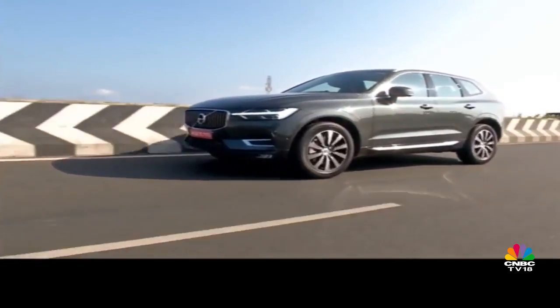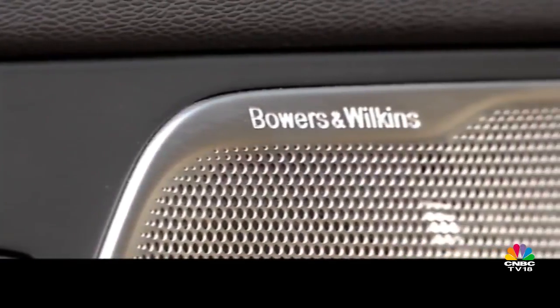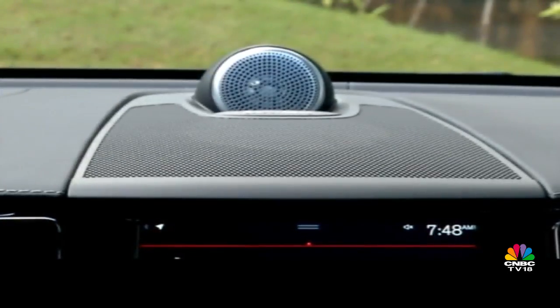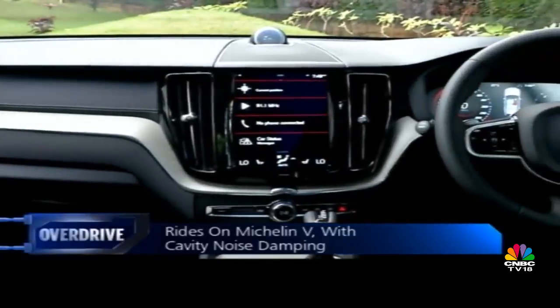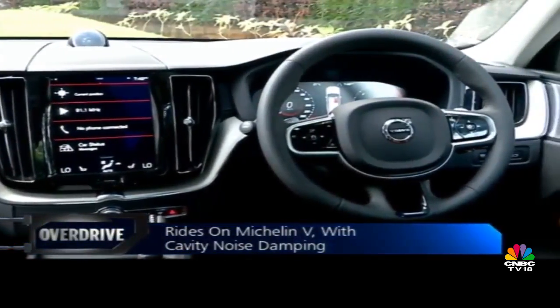Volvo's have some of the best standard-fit audio units, and this one is no different. The 15-speaker Bowers & Wilkins system is one of the best you can listen to. And if you were to turn down the volume completely, this is still a very nice cabin to be in. The noise insulation is on par with any other premium car out there — engine noise, wind noise, road noise, everything has been nicely curbed, and this is coming from a diesel motor. Overall, it's a very silent and pleasant place to be in.